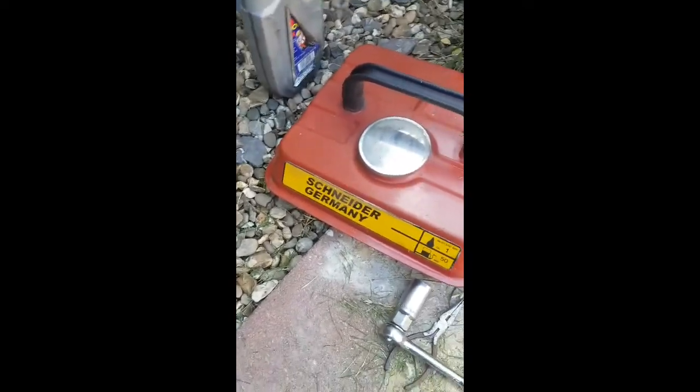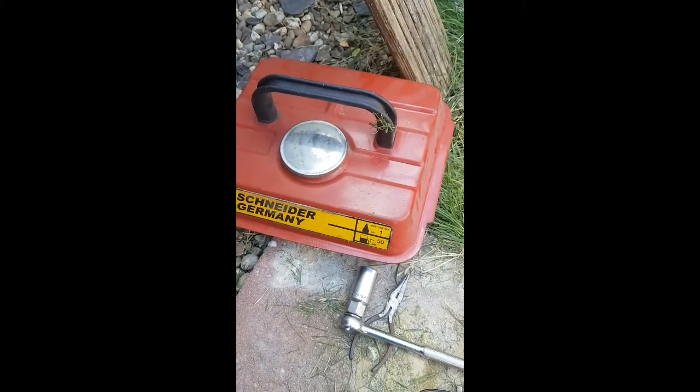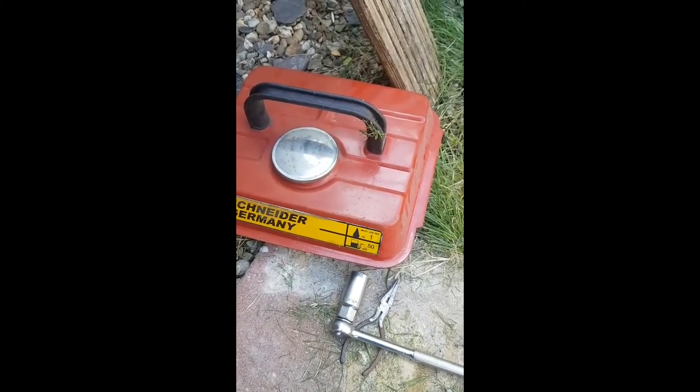I thought I'd revisit the Schneider Germany, as we've not done an upload for a long time. I was going to do an upload a while ago but stuff happened and I didn't get round to it.